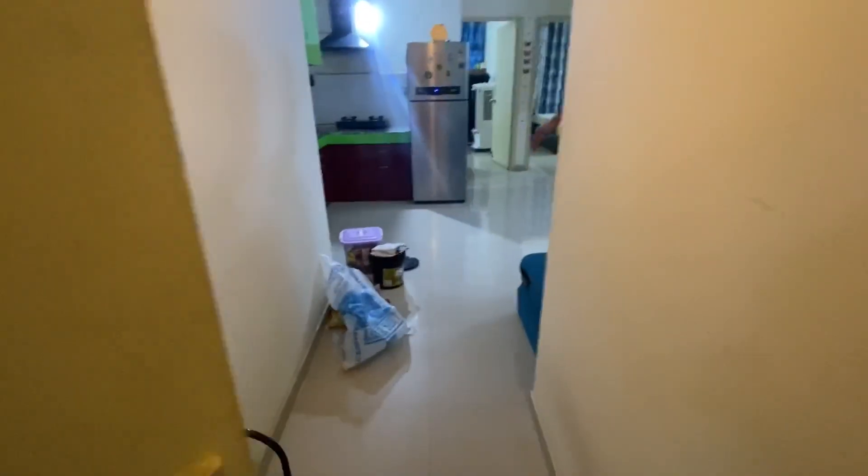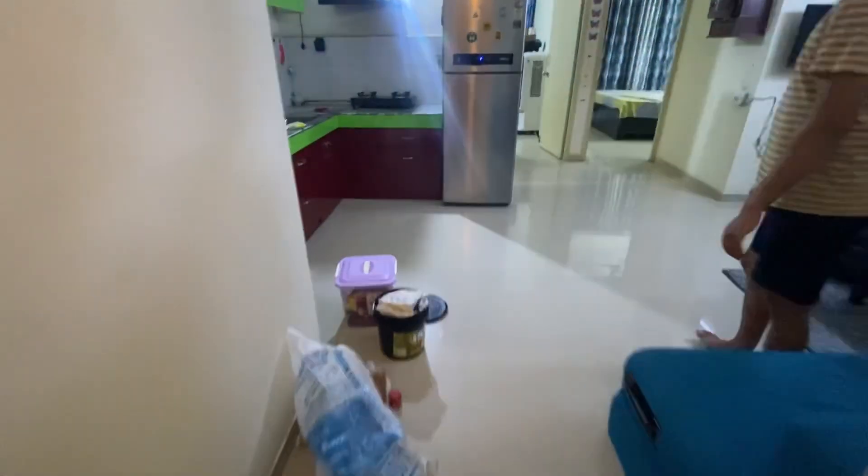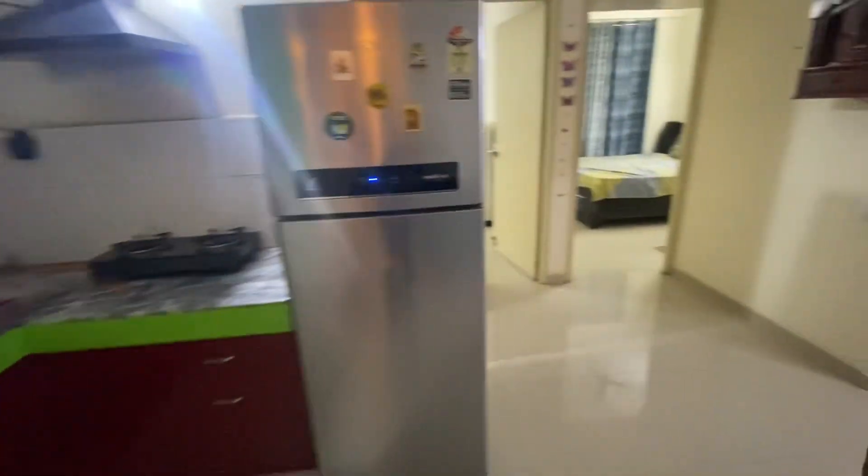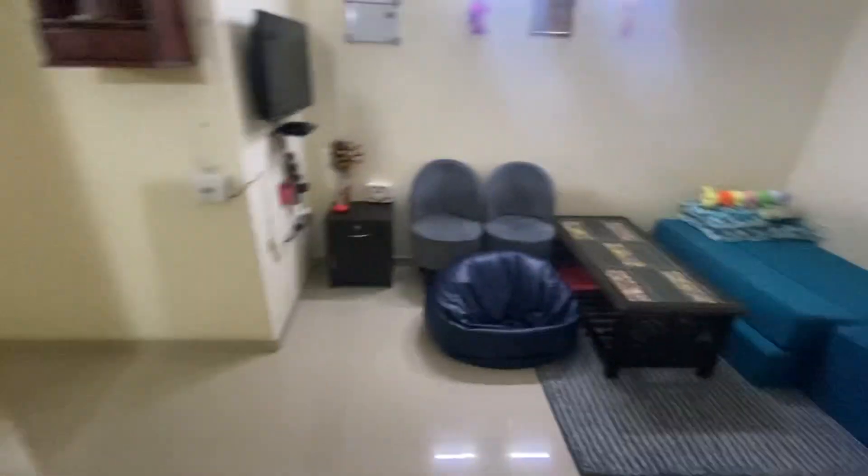Hey guys, this is Dan and today we are coming to Pyramid Urban Homes, Sector 86, again in the second layout. This is an open kitchen segment 2BHK flat. The model kitchen is completely ready and it is very well-maintained.